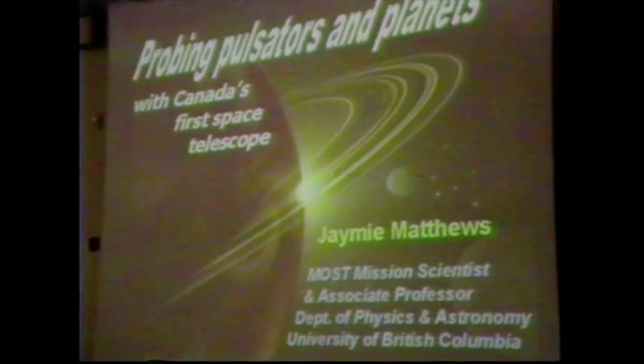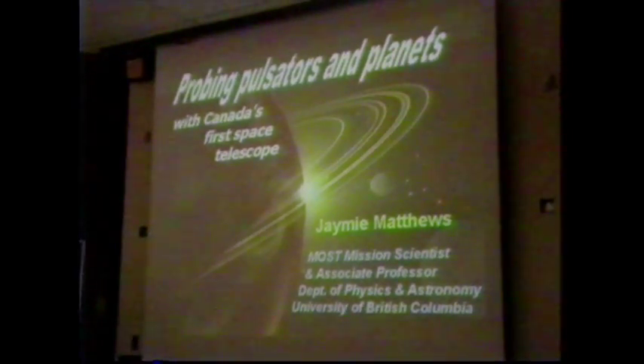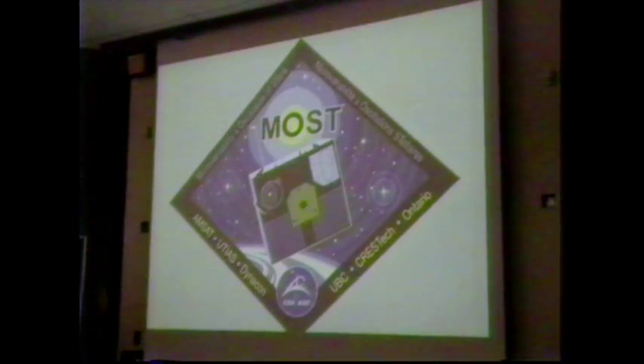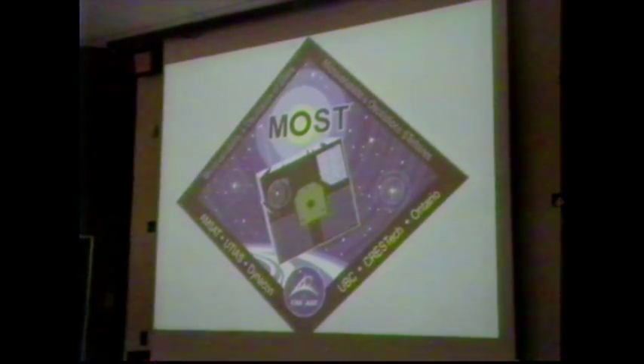It probably would have been hard for him to imagine that we could probe the interior of stars. Today I'm going to talk about a tool — ironically a tool about the size of an appliance — that we hope will allow us to explore the centers of other stars. I'm going to tell you about how we can probe pulsating stars and explore the atmospheres of distant planets with what will be Canada's first space telescope.